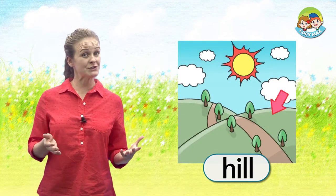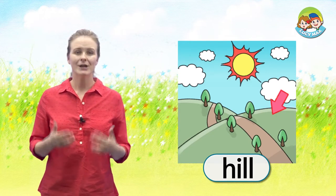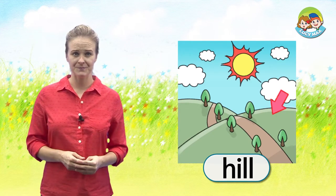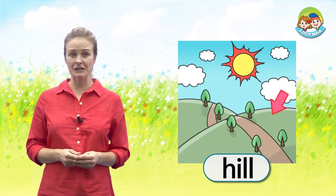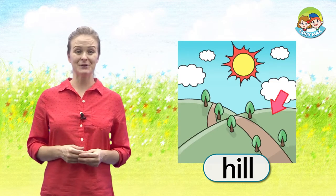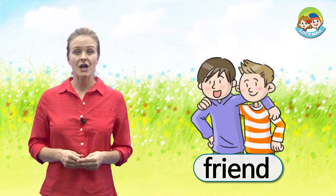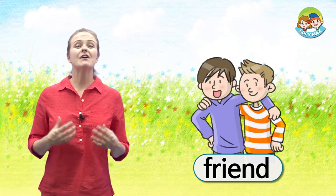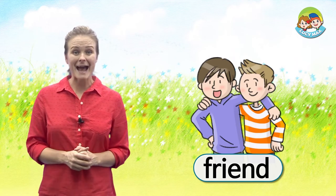The words are hill and friend. Look at the picture. The arrow points to a hill. The land goes up. In this picture, the boys are friends. Are you ready to read now?